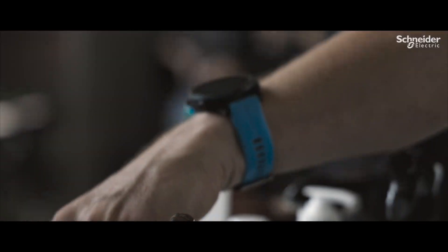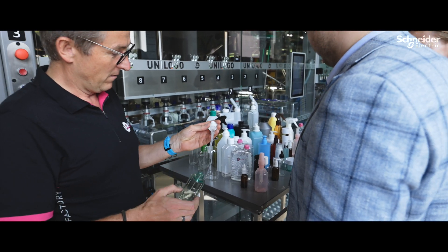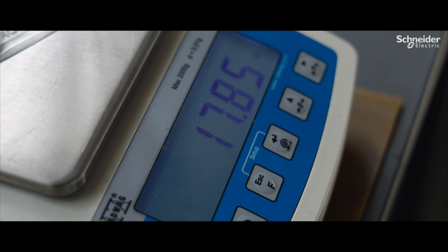We are also able to reduce plastic consumption. Our customers can use much thinner bottles — a bottle below 10 grams — and save a lot of resources on the planet.